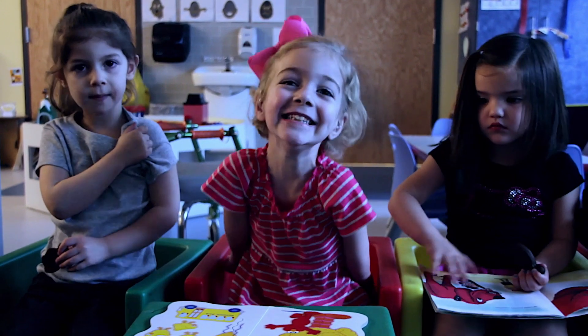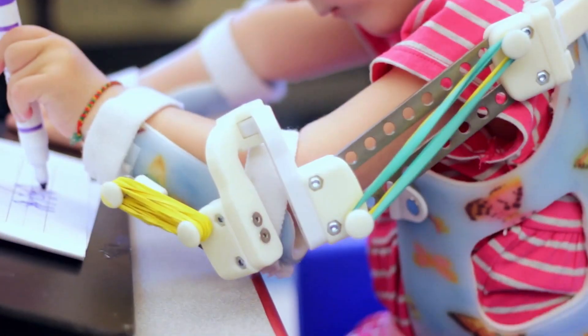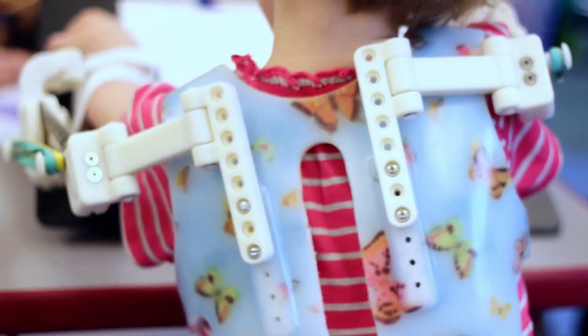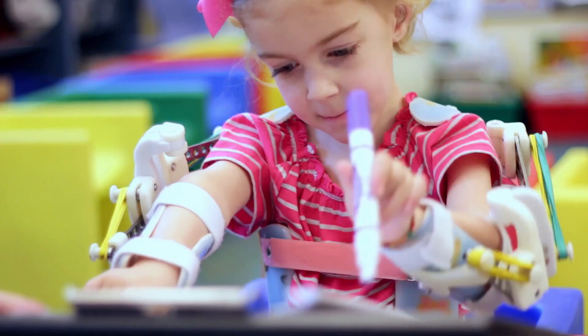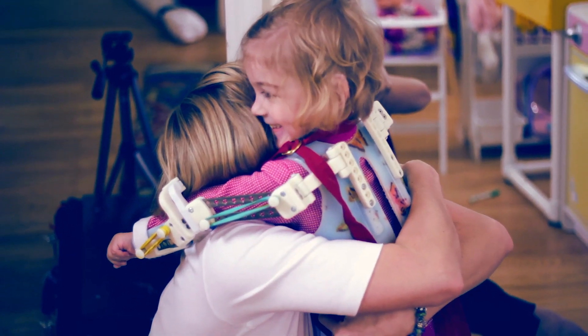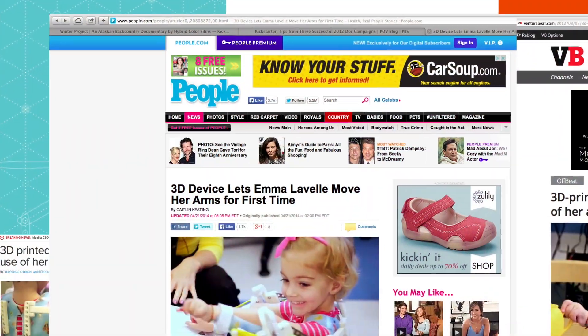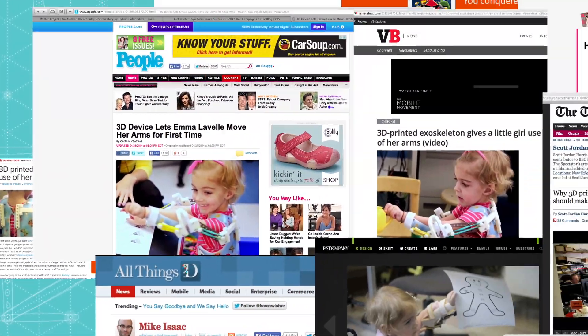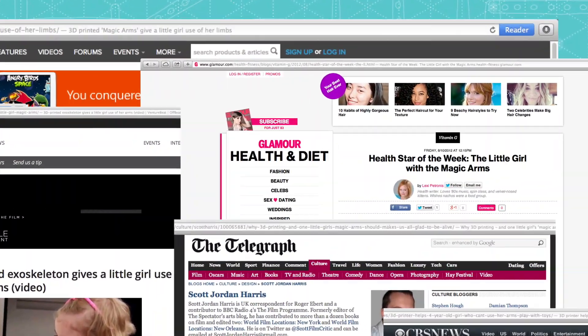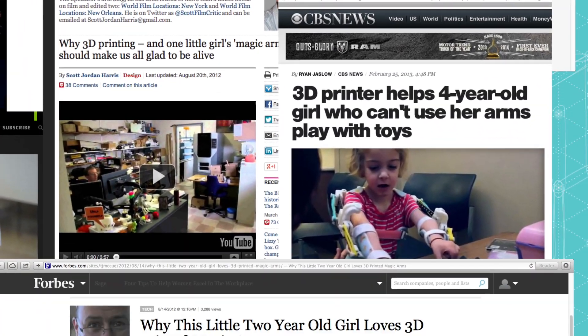In 2012 I created a video for Stratasys. It was about a little girl born with a rare condition that prevents her from lifting her arms. Researchers created a 3D printed device that helps her move her arms so she can learn, she can play, she can hug her mom. She called the device her magic arms. The world was fascinated with this incredible little girl and her 3D printed orthotic that had dramatically changed her life.